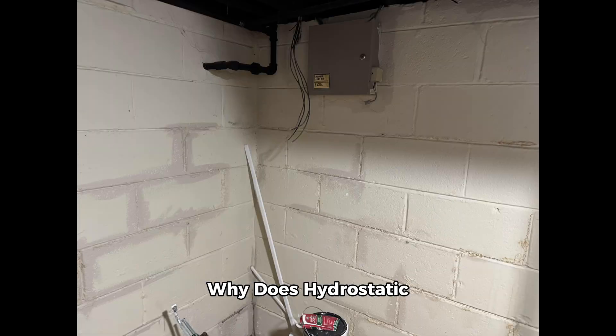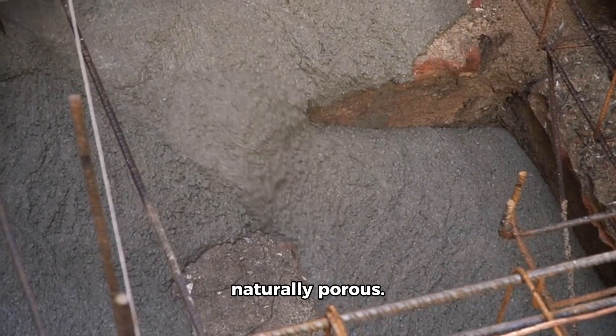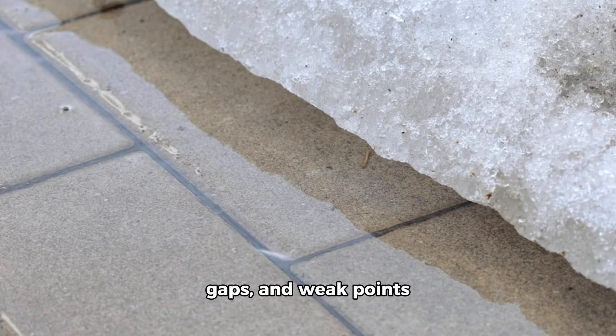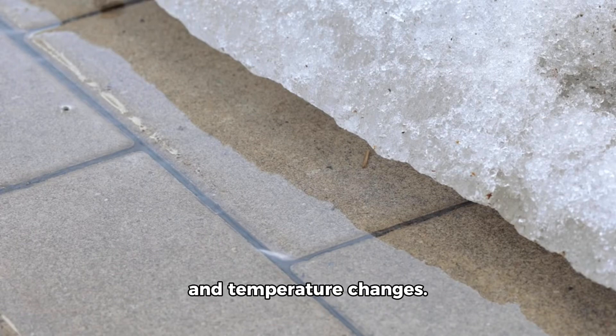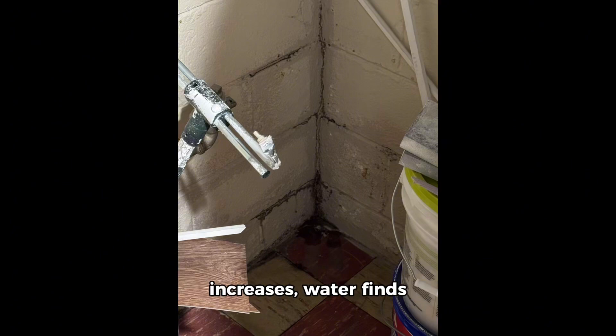Why does hydrostatic pressure cause basement leaks? Concrete, despite being solid, is naturally porous. Over time, tiny cracks, gaps, and weak points develop in your foundation due to settling, shifting soil, and temperature changes. When hydrostatic pressure increases, water finds the path of least resistance, leading to leaks in wall and floor cracks — even the smallest cracks can allow water to seep through.